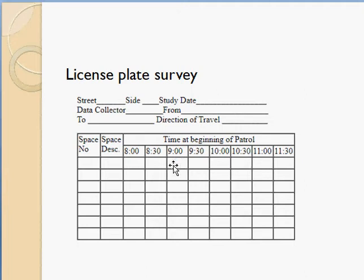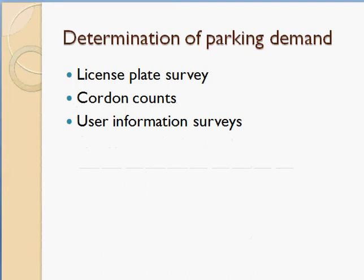At 9:30 AM you may not see vehicle '123', or a different vehicle with registration number '456' may be there — you note '456', or leave it blank if the space is empty. From this data you can identify that vehicle '123' was parked from 8 AM to 9:30 AM, meaning it was parked for one and a half hours. That is the license plate survey method.